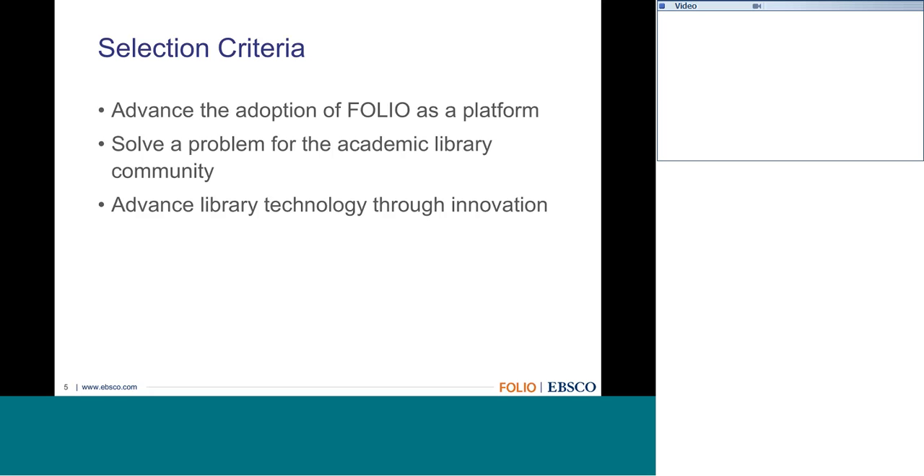An important point: what happens if your institution doesn't have development resources? While this is framed as a developer challenge to help fund solving problems, if you don't have development resources, we still encourage you to submit a proposal. If you have a great idea about how to solve a problem using the FOLIO platform, submit it—we want to work with the community to find developers who would like to help, and maybe pair you up with them.